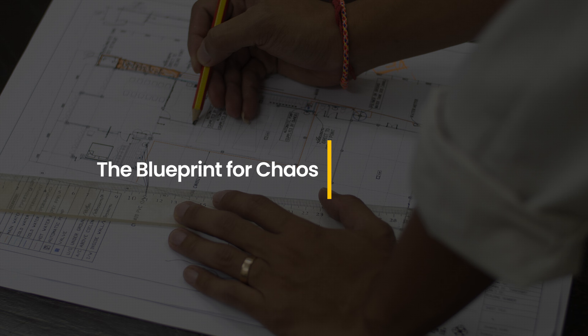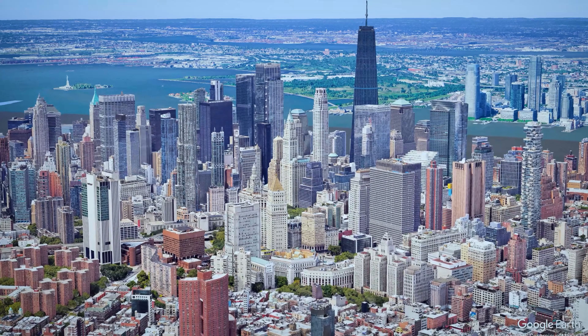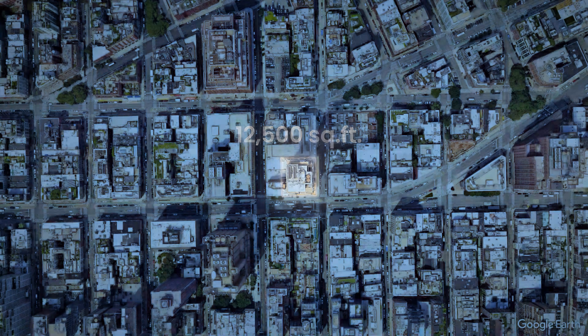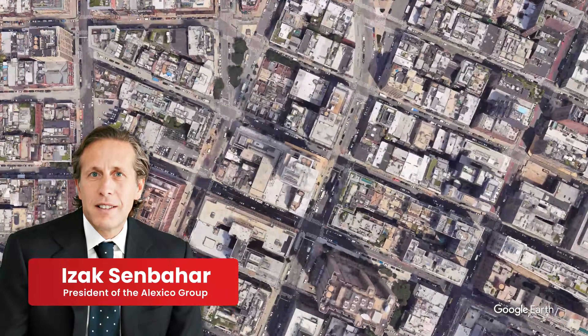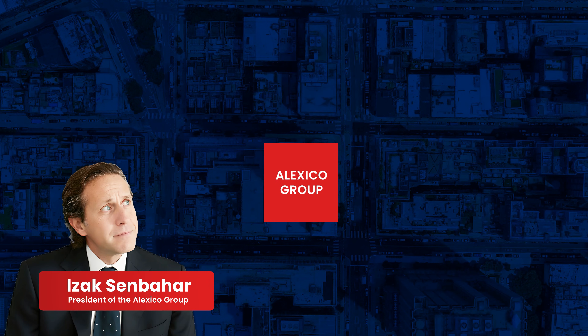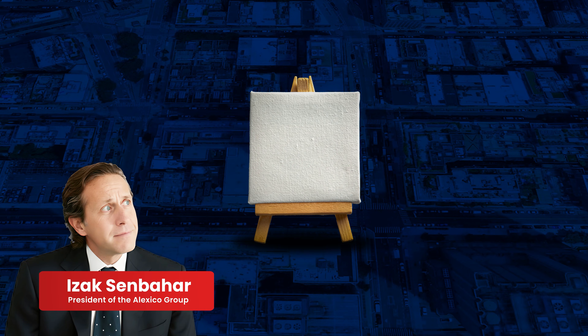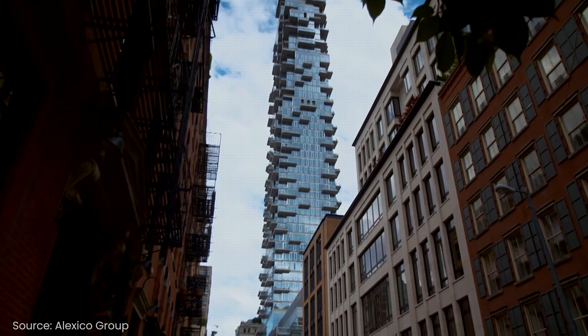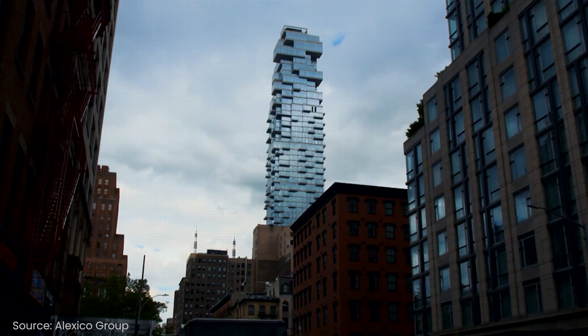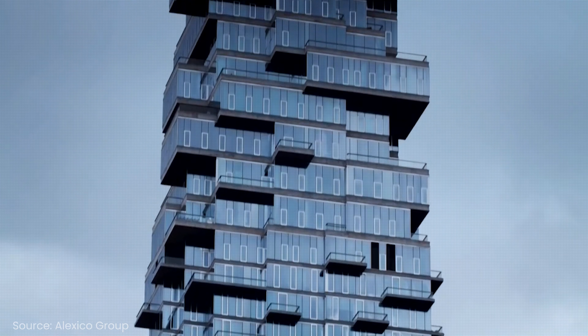Every New York skyscraper starts with a piece of land. This one begins with a 12,500 square foot plot in Tribeca. In 2007, Isaac Senbahar, president of the Alexico Group, purchased the land and the air rights from the New York Law School for $150 million. Isaac didn't just see land — he saw a blank canvas. We knew this was going to be a very tall structure and very visible from almost every angle in the city. So we said, okay, we have a responsibility to do something iconic.